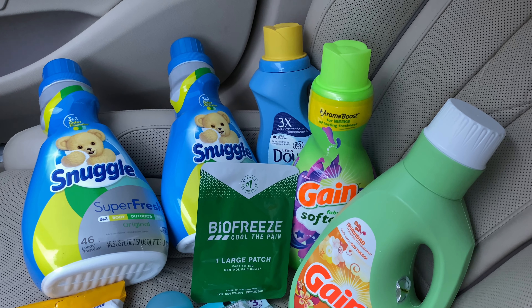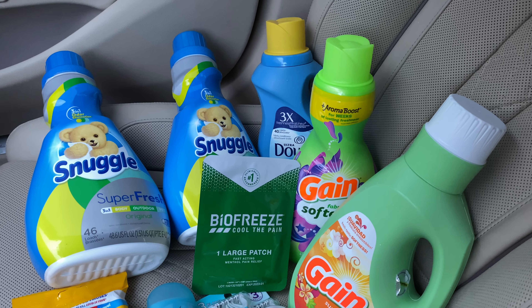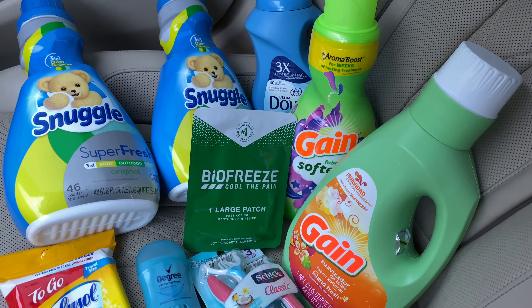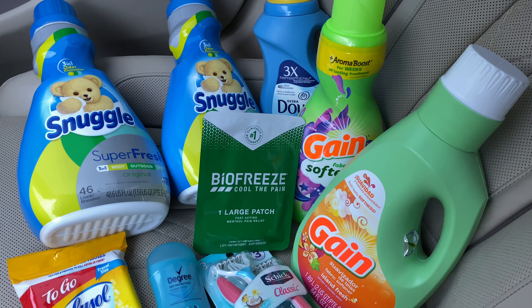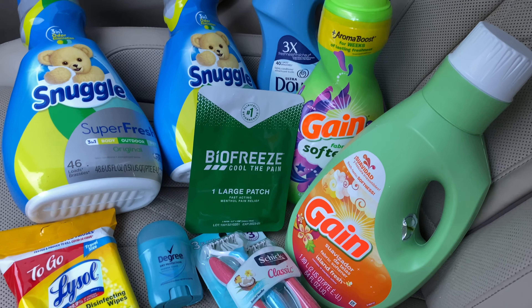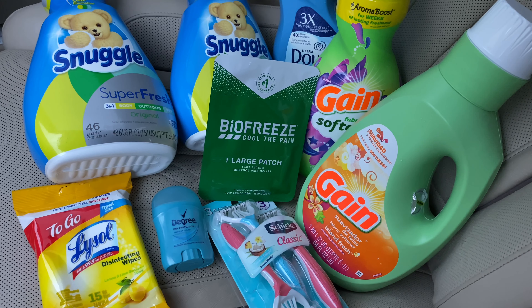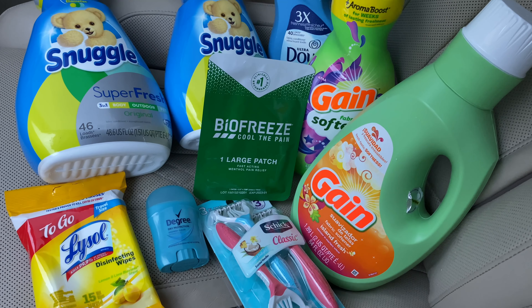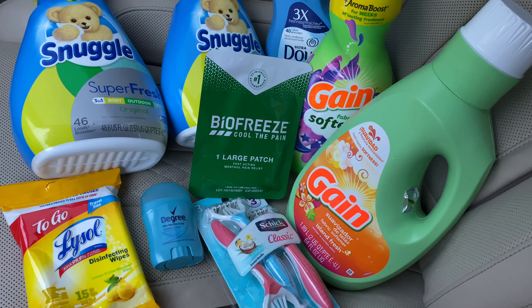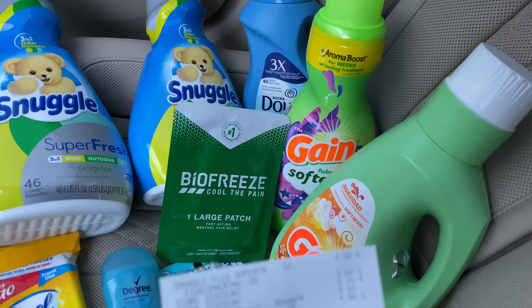Two Snuggle fabric softeners at two for $8 with a $3 off two digital coupon — we usually get $4 off two but it was $3 off two this time. The Downy fabric softener at $2.95 with a $2 digital coupon. The Gain fabric softener at $3.95 with a $2 digital coupon, and another Gain at $3 — my store only had one more left — with a $2 digital. The Biofreeze at $1.75 with a $2.50 digital giving 75 cents overage. The Schick razors at $4 with a $3 digital, making that a dollar. The Degree deodorant in the trial and travel section at $1 with a $1 digital — I think I only had that on one account. And the Lysol wipes at $1 with a 50 cents off digital. Here's my receipt.